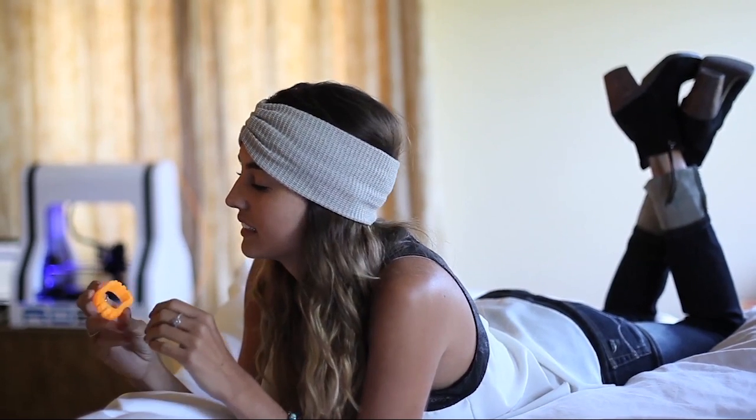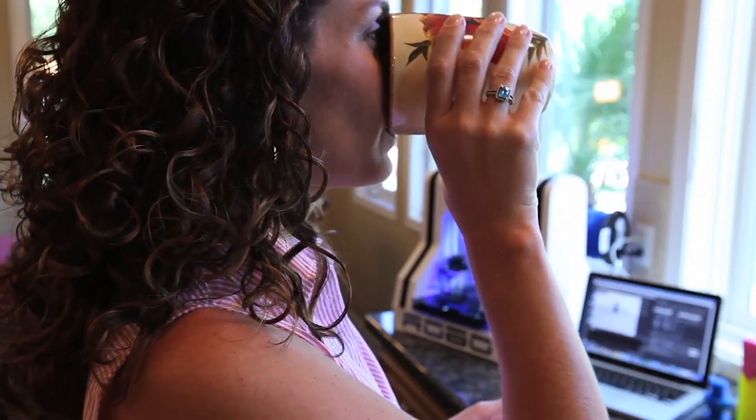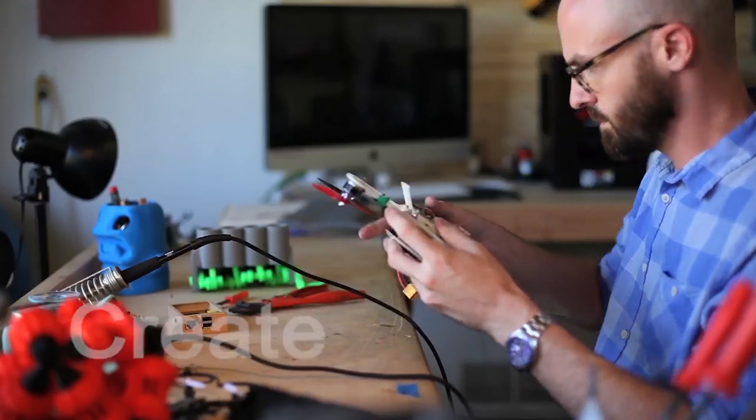Ever wonder what it would be like to bring your ideas to life right before your eyes? At home? In your office? Wherever you feel inspired? To create something new and original?